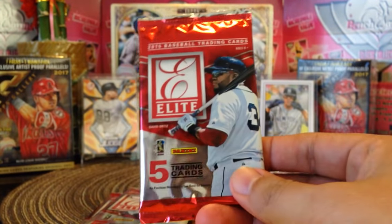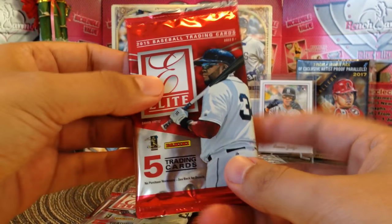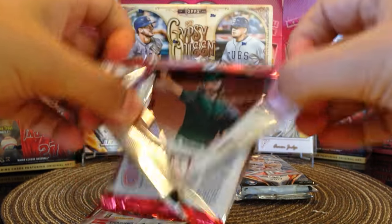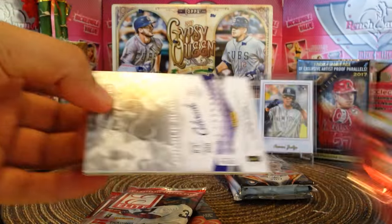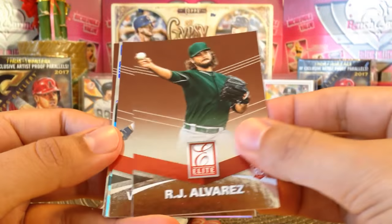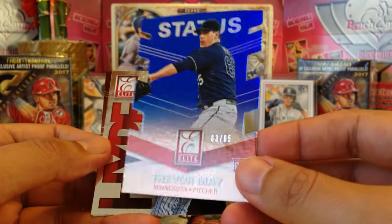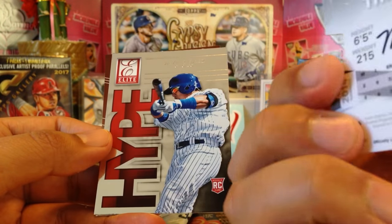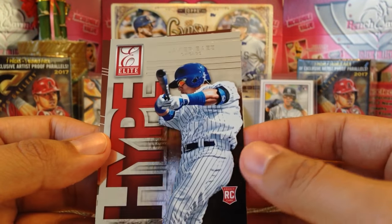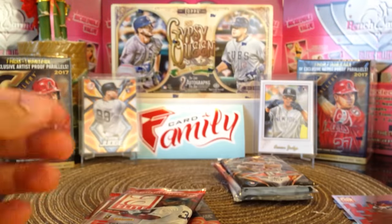Let's open up the Elite ones first. These are 2015 — yep, 2015 baseball trading cards Elite from Panini. Let's see what we got. RJ Alvarez rookie, Victor Martinez, and then we got a die-cut of Trevor May out of 65 — very cool. Then we got an insert of Javier Baez hype rookie card and Charlie Blackman.